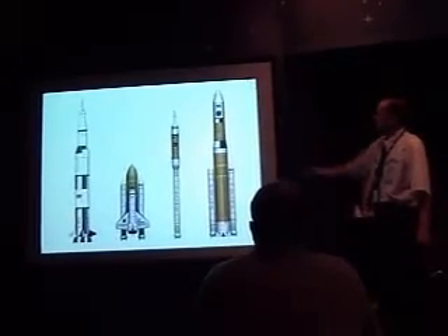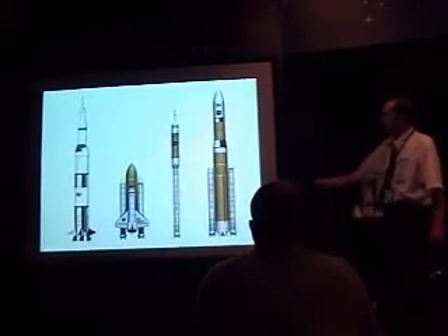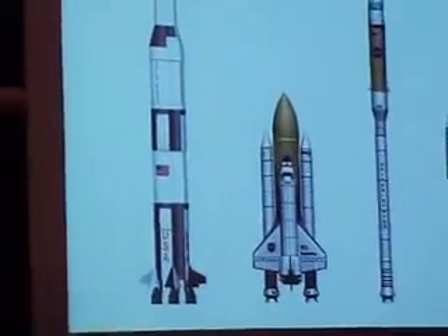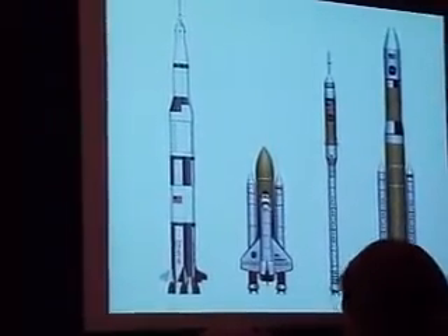To the right of the Ares I, we have a bigger rocket, one that's almost as tall as the Saturn V — that is the Ares V. The Ares V will be a heavy lift launch vehicle, also based on shuttle-derived hardware, featuring a pair of solid rocket boosters and a modified space shuttle external tank with a series of engines mounted on the bottom. This vehicle will be able to place approximately 300,000 pounds of payload into low-Earth orbit. Ares V will be used to support lunar missions, lofting 100,000 pounds or more of payload to the moon, and its second stage will also function as the Earth departure stage for sending astronaut crews out of Earth orbit.